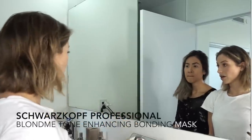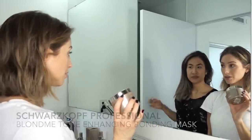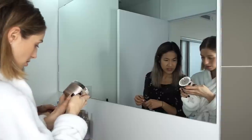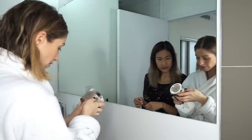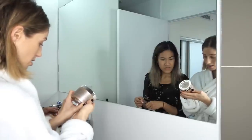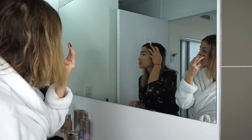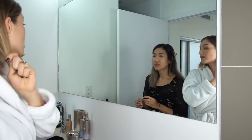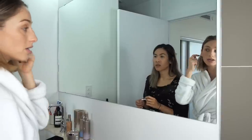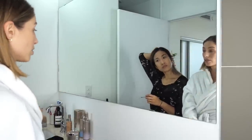Because we color our hair so often and because it's bleached, this bonding mask has been amazing for keeping it really soft and healthy. I leave it in for five to ten minutes. It just kind of revives it and adds moisture. As a blonde, it's really all about how you maintain it in between salon visits — I've used products that are so drying. The products you use to maintain it are really important.